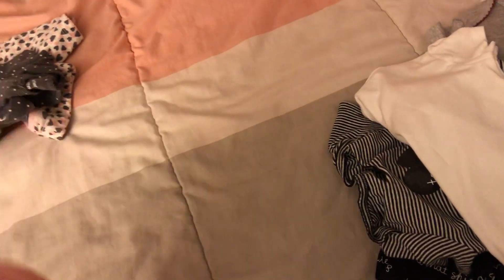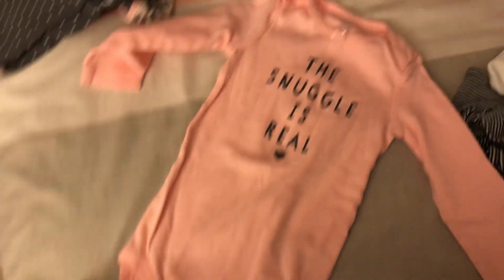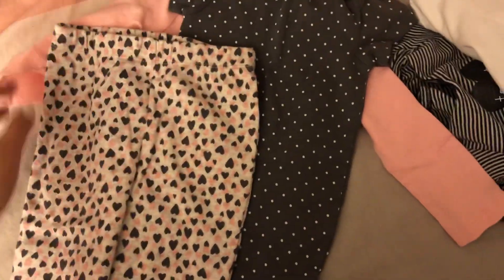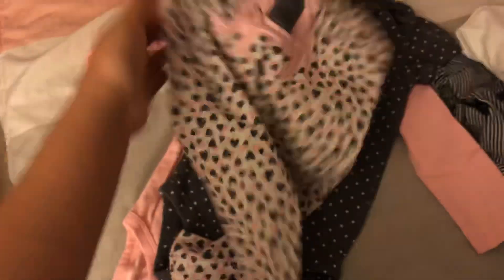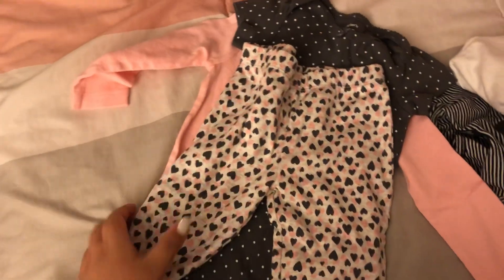Another three-piece set I found in the clearance section as well. It has a long-sleeve bodysuit that says 'The Snuggle is Real,' then a gray with polka dot short-sleeve bodysuit, and it comes with gray and pink hearts pants with a little cute detail on the bottom. This was an in-store clearance find.